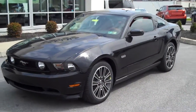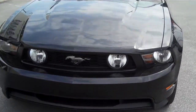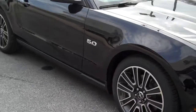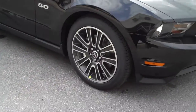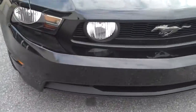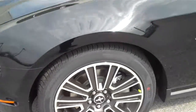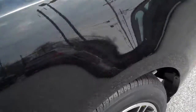This is a 2012 Mustang GT 5 liter, a brand new vehicle. Beautiful black paint — 2012, just out brand new inspection. Let me show you this interior.